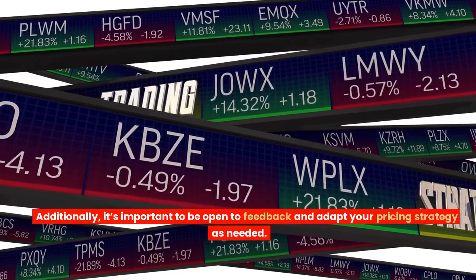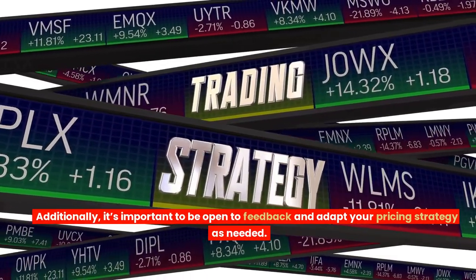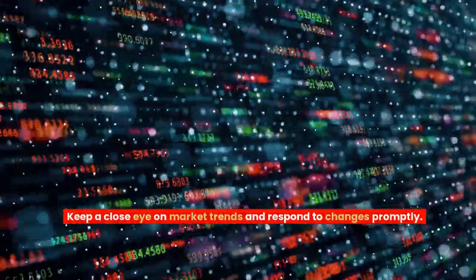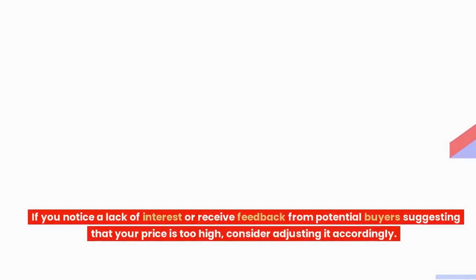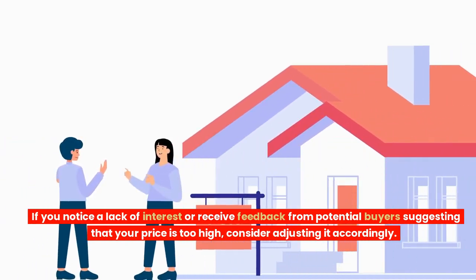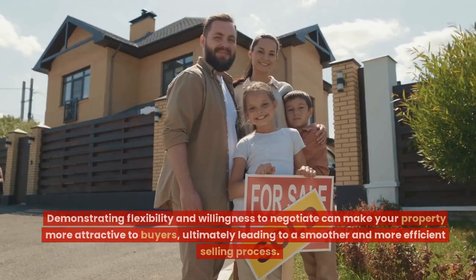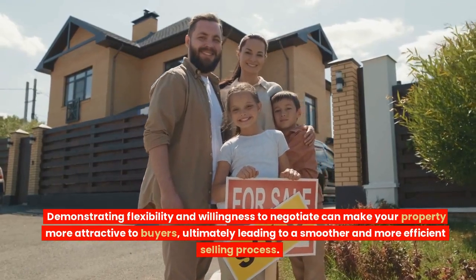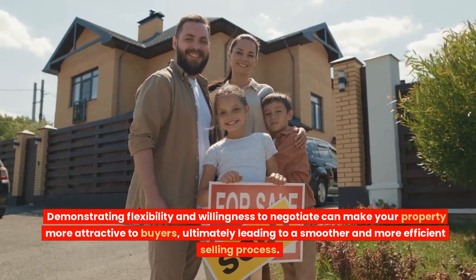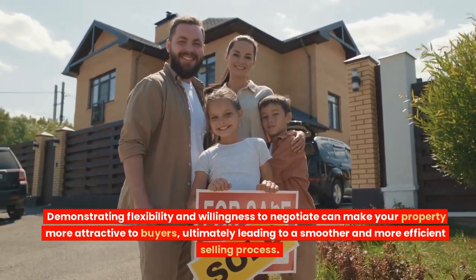Additionally, it's important to be open to feedback and adapt your pricing strategy as needed. Keep a close eye on market trends and respond to changes promptly. If you notice a lack of interest or receive feedback from potential buyers suggesting that your price is too high, consider adjusting it accordingly. Demonstrating flexibility and willingness to negotiate can make your property more attractive to buyers, ultimately leading to a smoother and more efficient selling process.